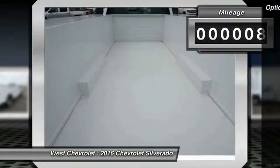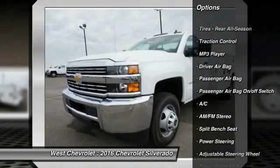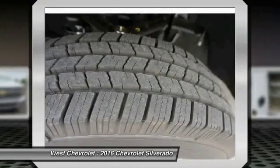Here are some of this vehicle's great options: stability control, traction control, power steering, driver airbag, adjustable steering wheel, cruise control, four-wheel ABS, AM/FM stereo radio, passenger airbag, and MP3 player.